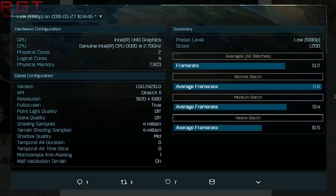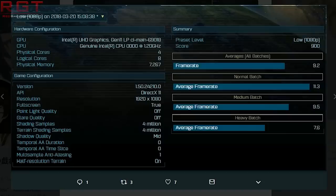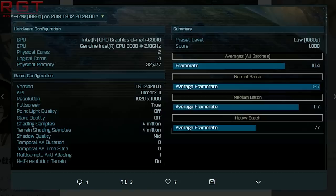So what do we actually see in terms of score? The preset level was low and this was done on DX11 at 1080p. We see an average frame rate of 17.6 across the normal batch — that's with one result showing at 2.7GHz on Ashes of the Singularity with two cores and four threads. Then another at 1.2GHz with an average frame rate of 11.3 with four cores and eight threads, and finally one at 2.1GHz with two cores, four threads, and a frame rate of 13.7.